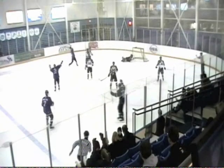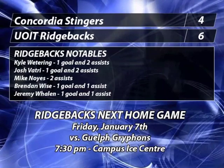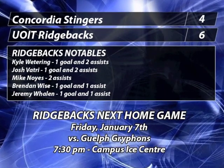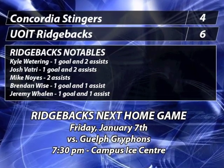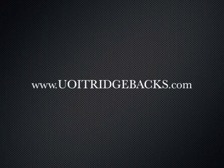Wise, one-timer. That's a shot. Score! Jeremy Whalen! Blasted on the one-timer. No chance for Bard. Perfect pass by Wise to Whalen. And the Ridgebacks make it 6-4. That is about as picture-perfect a play as you're going to get on how to one-time a shot.